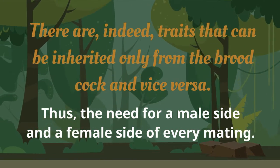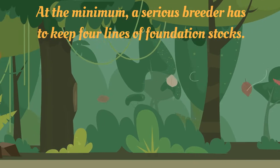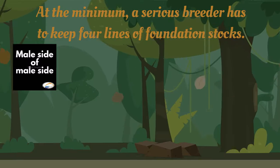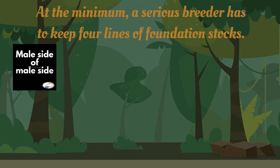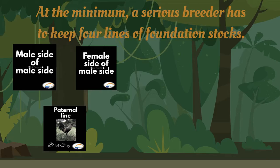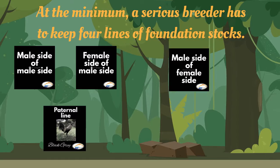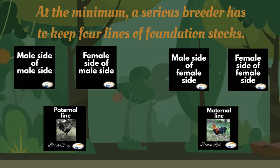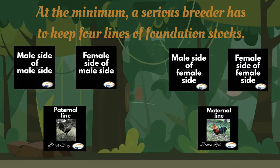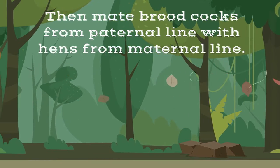At the minimum, a serious breeder will have to maintain at least four foundation lines. One is the male side of the male line, then the female side of the male line. Mating the two with each other will produce the parent stock for the male side. Then mating brood cocks from the male line with hens from the female line will produce the desired F1 battlefowl.